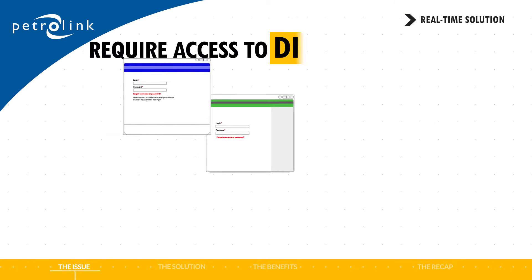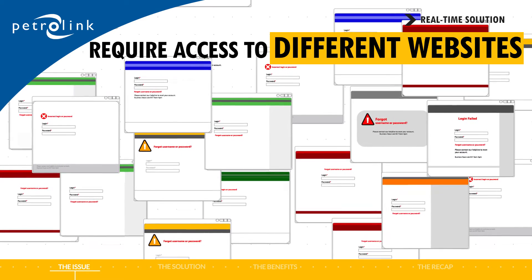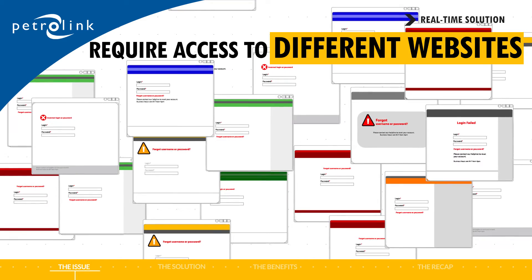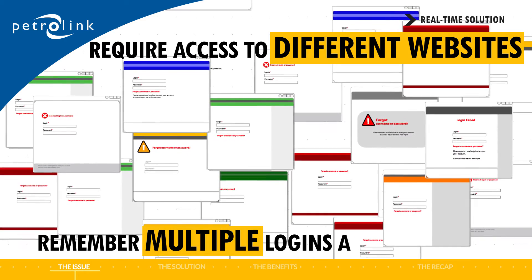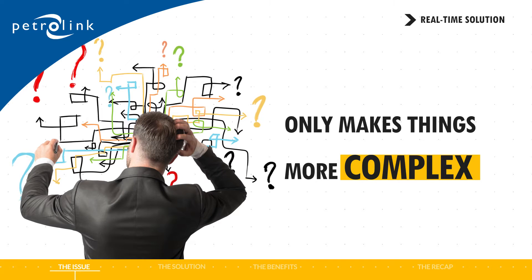Each of them will require access to different websites. They'll have specific data formats, unique technology, and there'll be multiple ways to view the data. All this requires you to remember multiple logins and passwords. Working that way only makes things more complex by the minute.